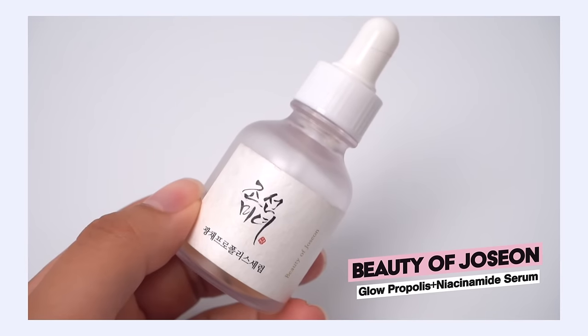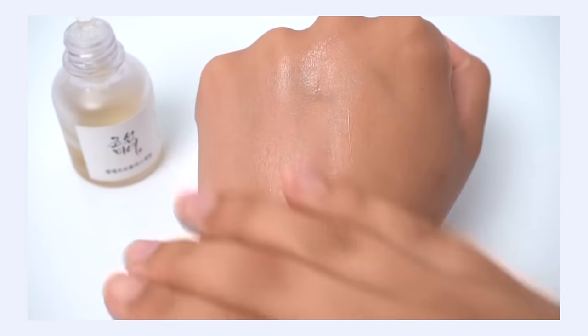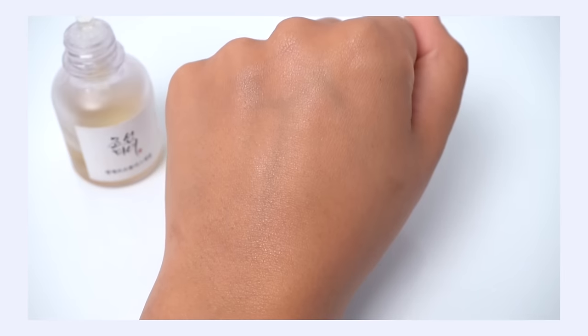My number three pick is the Beauty of Joseon Propolis and Niacinamide Glow Serum, currently ranking number 52. I really like this one because it's a great serum that addresses acne, breakouts, and congestion on the skin, but it also addresses hyperpigmentation from the inflammation you might be getting from your acne and pimples. I like that it targets more than just one thing. However, the texture is not going to work for everybody — it's more of a medium moisturizing gel texture, so it's a little more weighty on the skin, more moisturizing, thicker, plumping, but it's going to feel heavy for more oily skin types. For combination or dry skin with breakouts, inflammation, and hyperpigmentation, this is a really nice one.